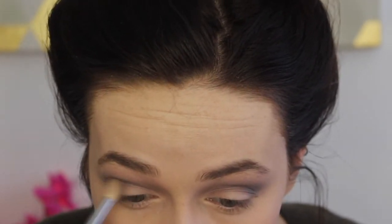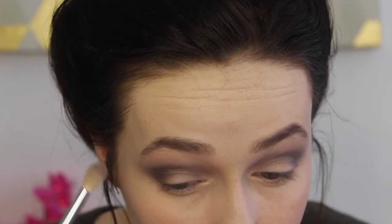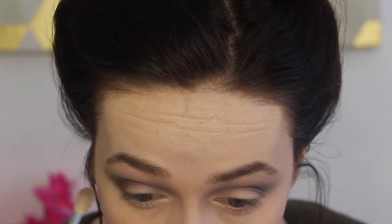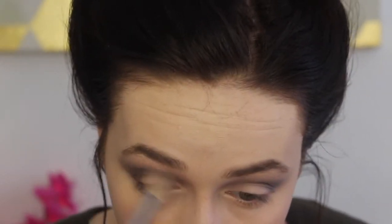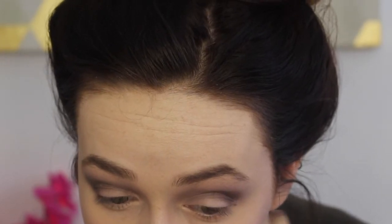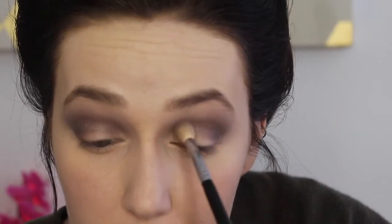Then I'm going to take my sigma E25 brush with the shade rocky road ice cream and start putting that in the lower crease area, somewhat on the lid but really focusing towards the outside of the lid. I'm going to do the same thing as with alfredo pasta - focusing that in the crease and blending it up a little bit to create more of that smoky feel. This is a very shimmery shade - it almost reminds me of a foiled eyeshadow. It's a very dark, deep mauvy purple but I absolutely love it.